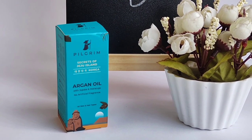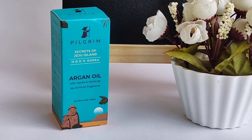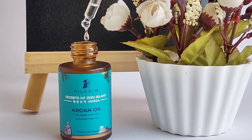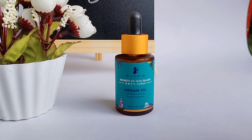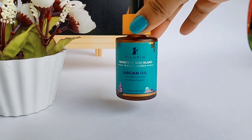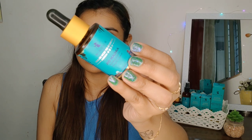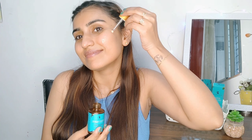Now let's talk about the third amazing product which is Argan Oil. Argan oil is a rich source of vitamin E, which is required for healthy skin and hair. At night, I wash my face and then apply a few drops of Pilgrim Argan Oil and gently massage for one to two minutes.